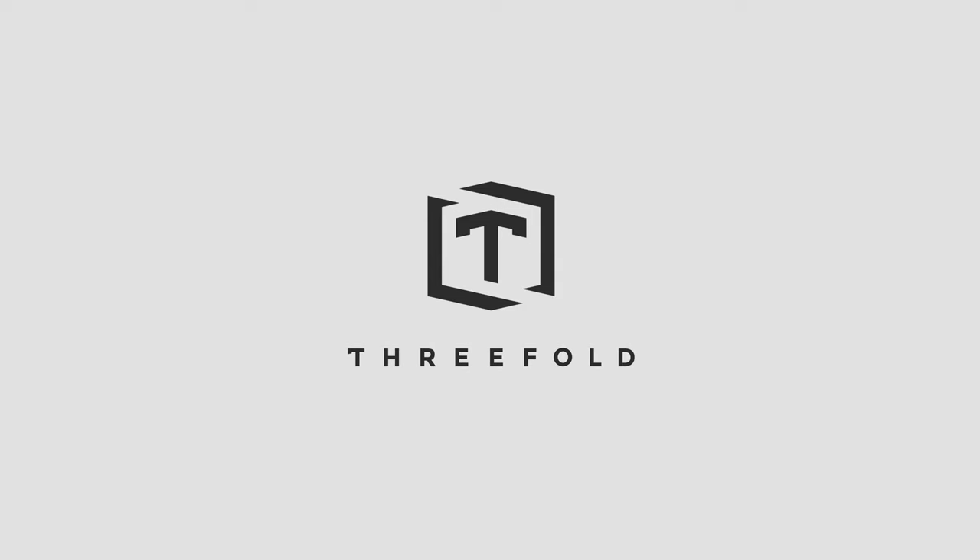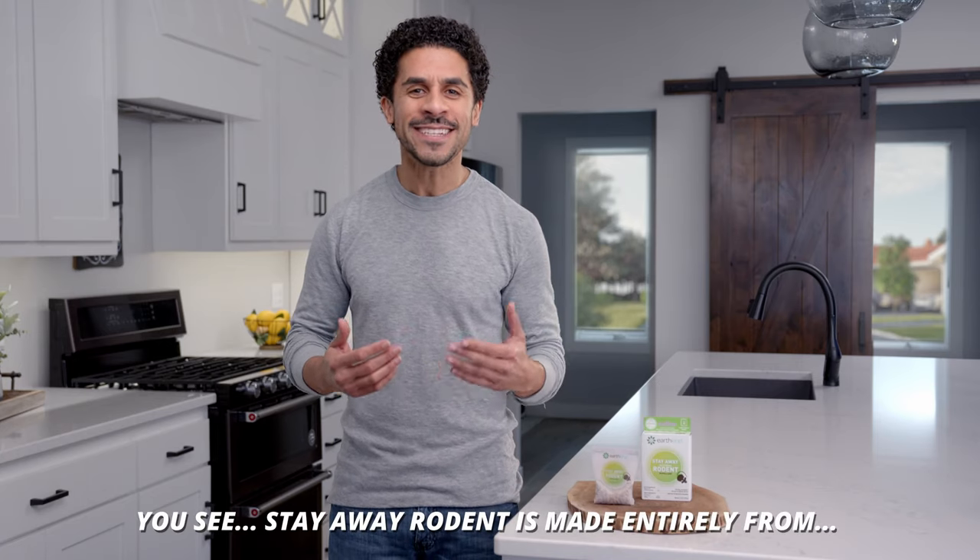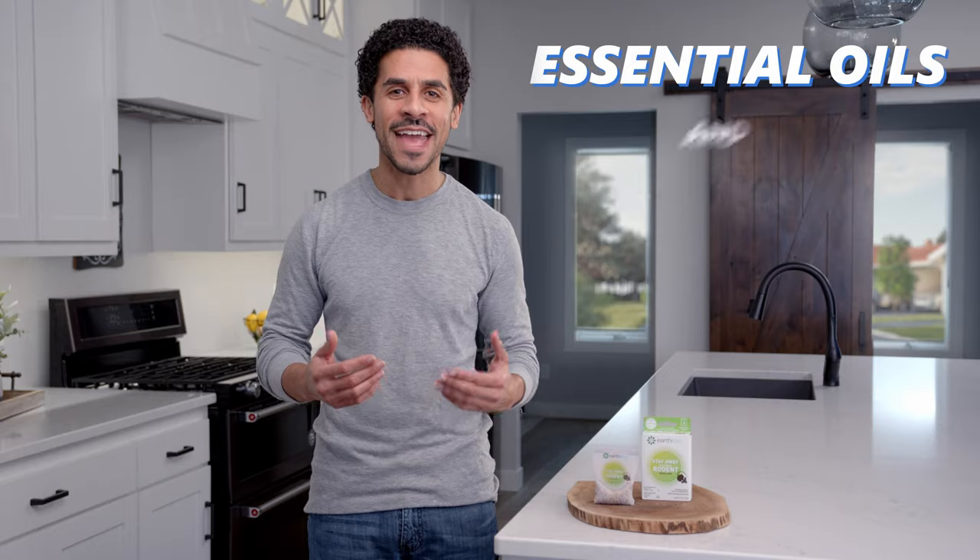A little more context to the ad — Earthkind is a really fun client of ours. The ability to tell a fun story with a product like this, we saw a lot of potential. Part of the reason this ad is set up with text and animations on screen is these were really designed to be social ads. We wanted something attention-getting and in your face as you're scrolling, that is hard to turn away from once it shows up in front of you.